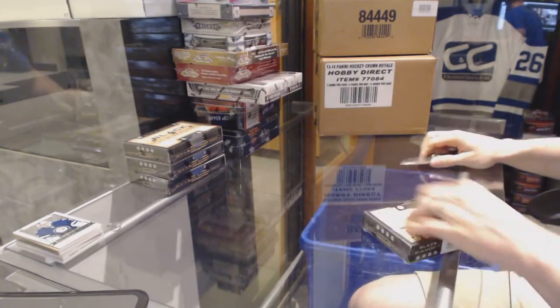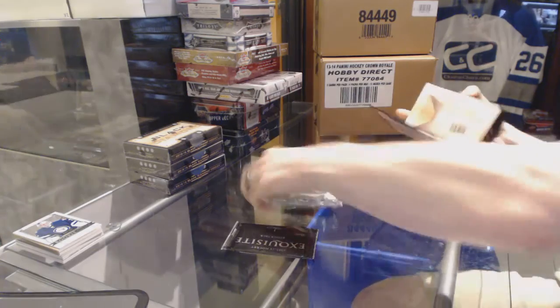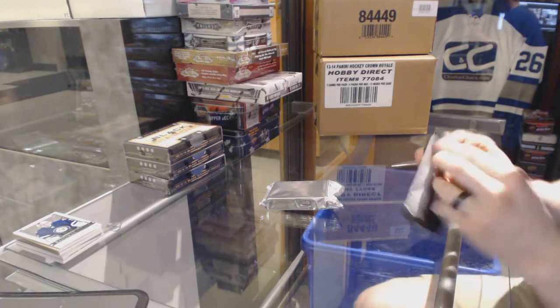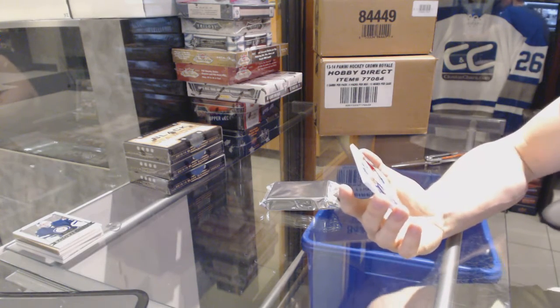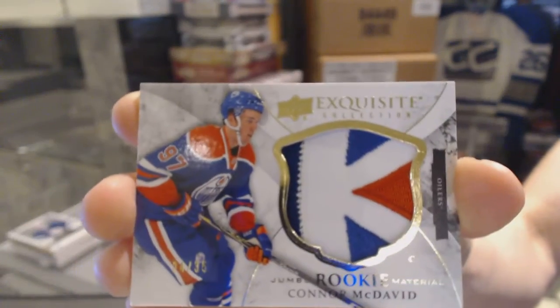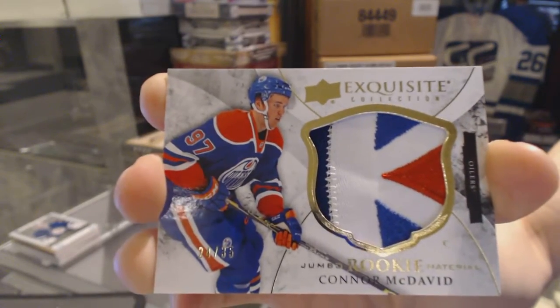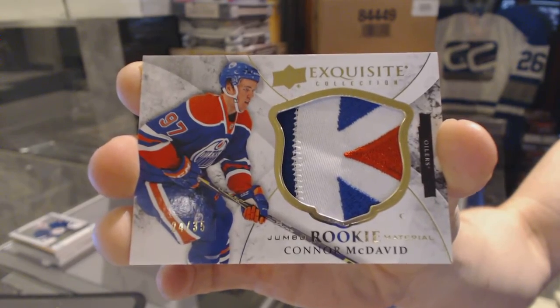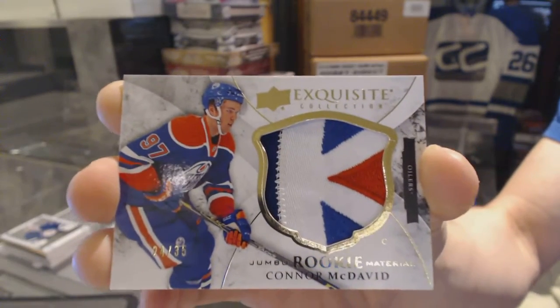Box 2. An exquisite rookie jumbo patch number 24 of 35 for the Edmonton Oilers — Connor McDavid. McJeezy, 24 of 35 for the Edmonton Oilers. Tip of the oil drop to boot.